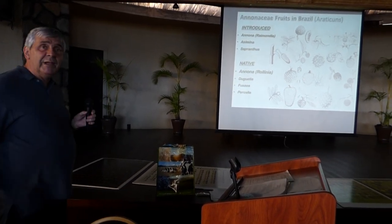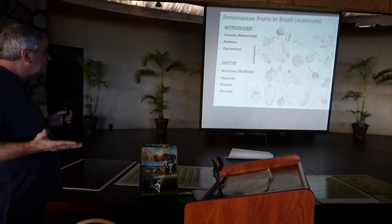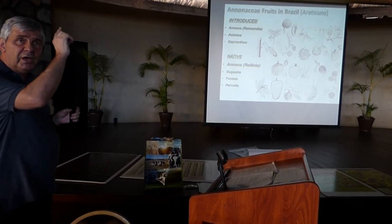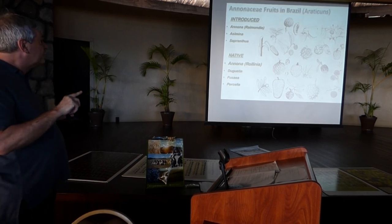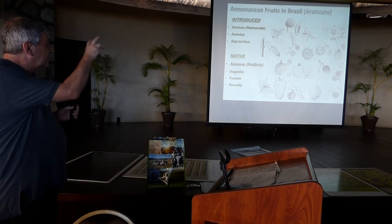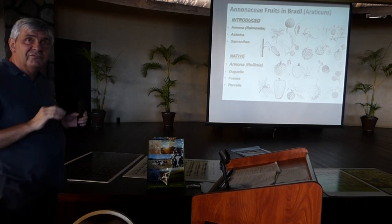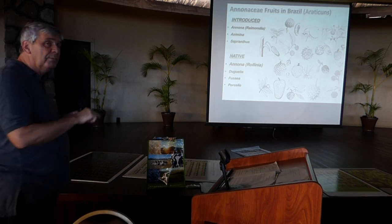We have introduced plants — introduced anonnas and Raymondia — but I'm not covering those. I'll show just one slide about the introduced plants, and the other focus will be on the native Annona plants. Maybe if I have time, a few Rollinia plants too.